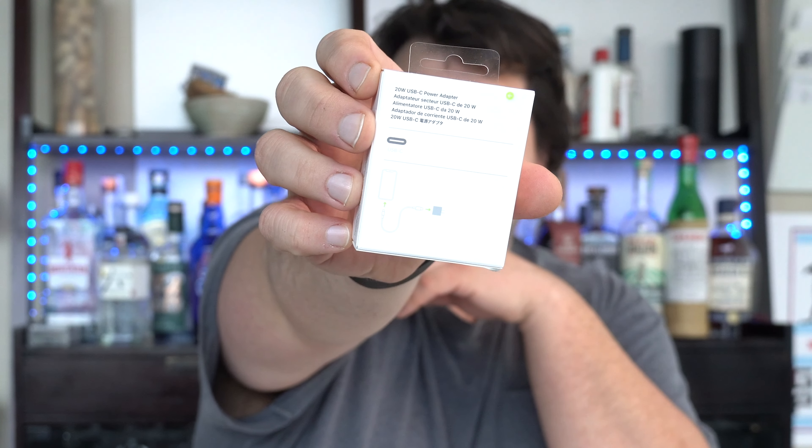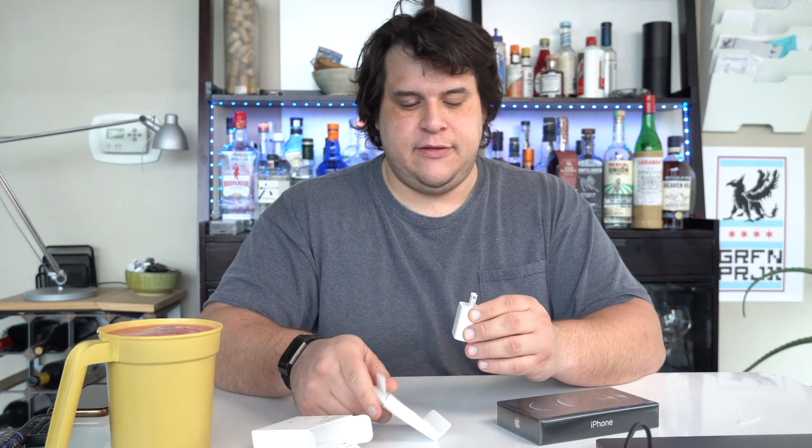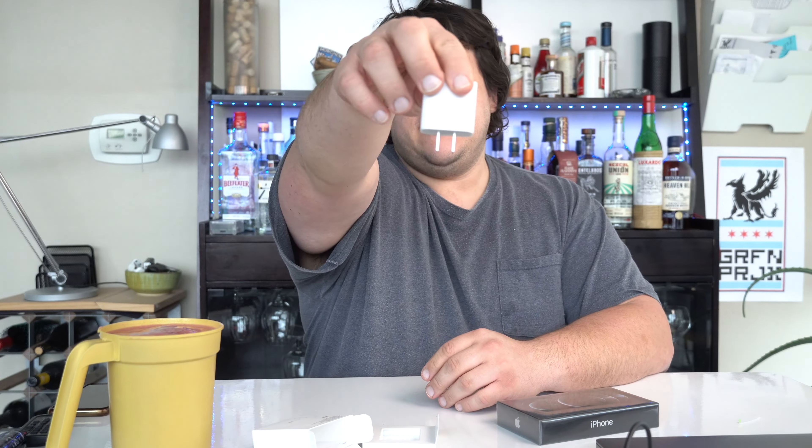Look at these bad boys, still in their boxes — that's something we need to remedy. I think we'll start with the small one first. Like all Apple stuff, it has a nice little pull tab. The experience is so important. If it was half the price, I would not care about any of this stuff. Oh, just so satisfying. There it is.